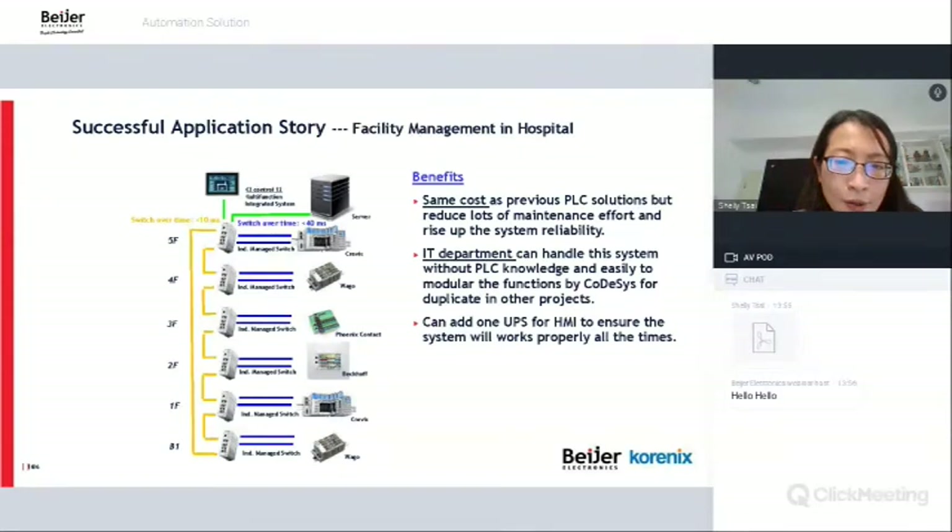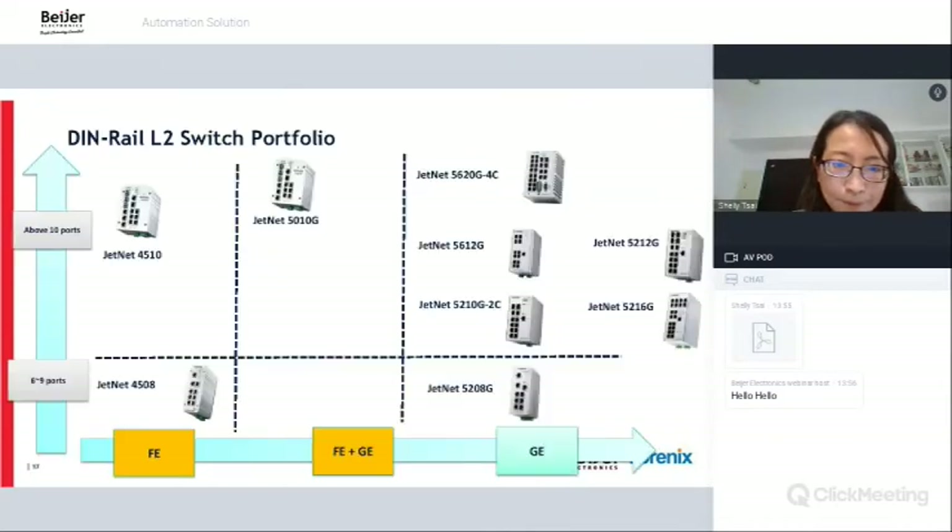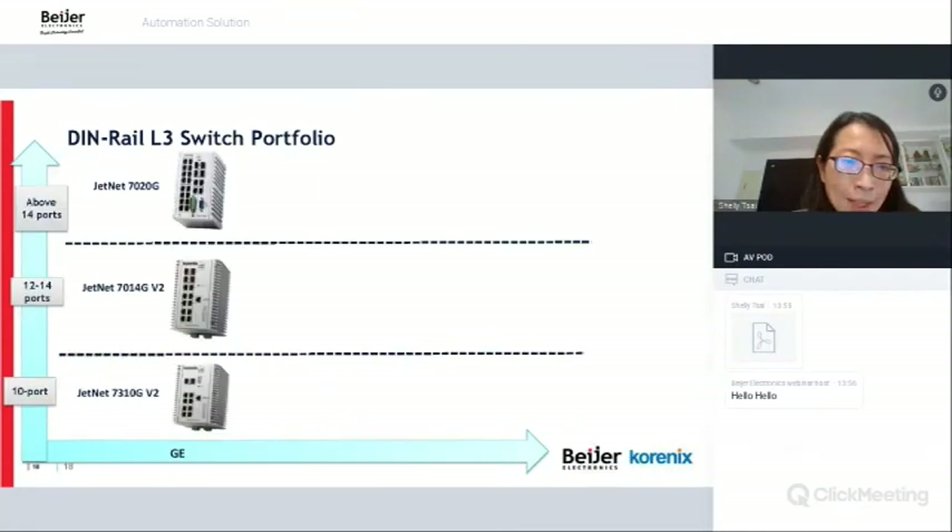Adding a UPS and HMI ensures the system works properly at all times. The UPS provides backup power to sustain network functionality during a power outage. For the L2 switch portfolio, we have options from 5 to 16 ports, from fast Ethernet to gigabit, suitable for various applications and costs. For the L3 switch portfolio, the key difference from L2 is routing capability — if your application requires routing, choose L3 over L2.